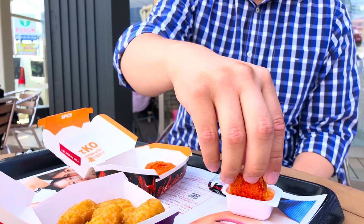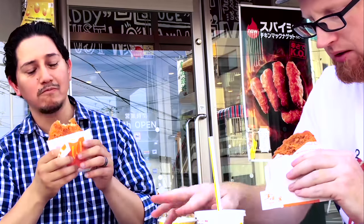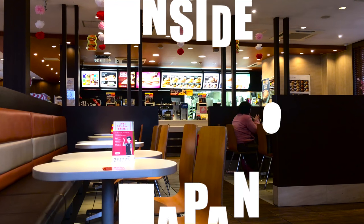The Spicy Chicken McNugget has a slightly different flavor than the Red Pepper Shaka Chiki. Here at Inside Japan, we enjoyed the Red Pepper Shaka Chiki more than the Spicy Chicken McNuggets. If you have a chance, check them out for yourselves and tell us which ones you prefer. This was Inside Japan and thanks for watching.